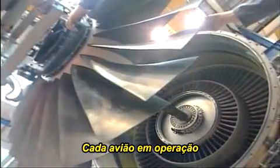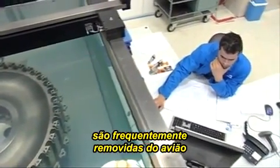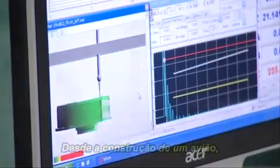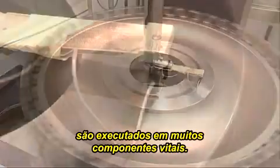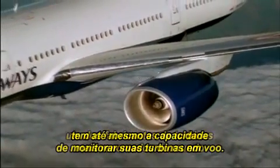Every plane that flies is regularly taken into the hangar and tested from nose to tail. The engines and other vital parts are often removed from the plane and tested in laboratory conditions. Right back at construction of the plane, tests like this eddy current inspection are carried out on many vital components. And today, one of the most renowned aerospace engine manufacturers in the world even has the ability to monitor their engines while in flight.